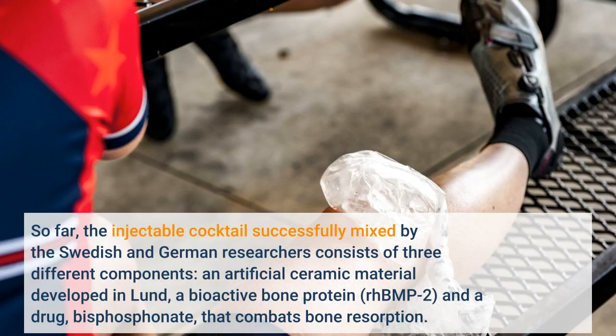So far, the injectable cocktail successfully mixed by the Swedish and German researchers consists of three different components: an artificial ceramic material developed in Lund, a bioactive bone protein RHB-MP2, and a drug, bisphosphonate, that combats bone resorption.